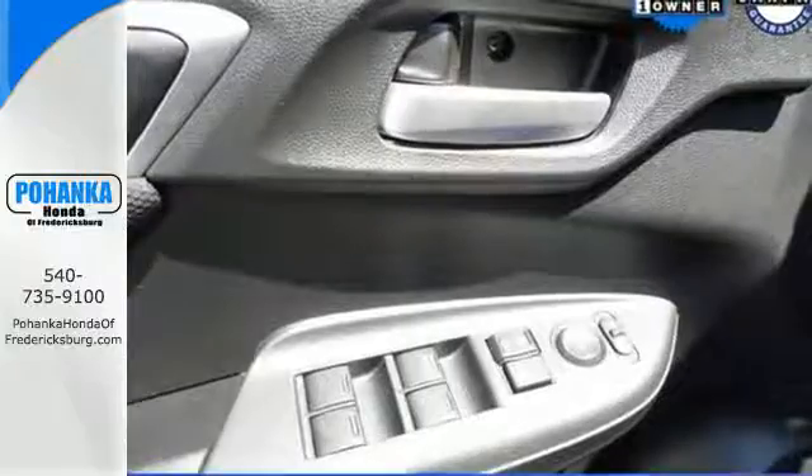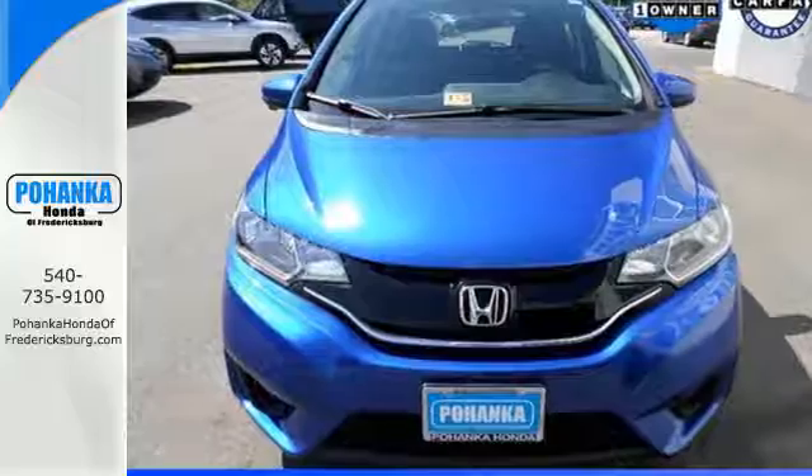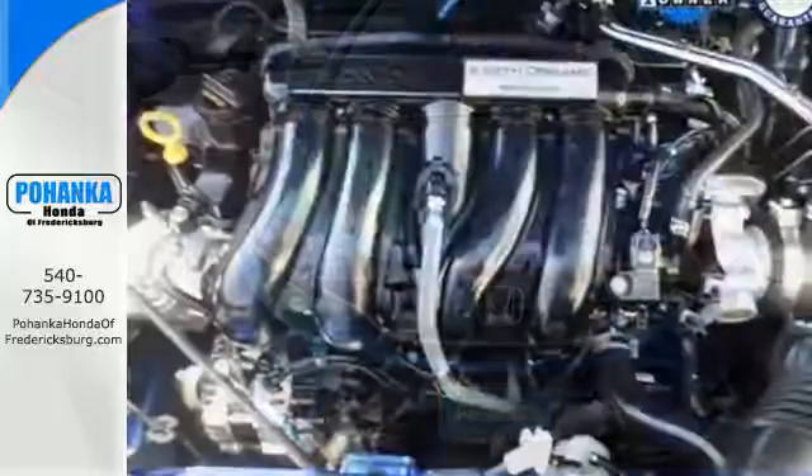It also has your back with smart-vent front-side airbags, vehicle stability assist with traction control, and a multi-angle rear-view camera with guidelines.